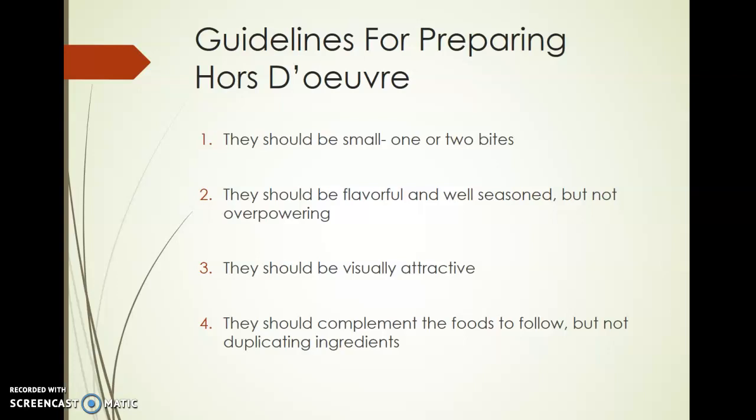They should be visually attractive — remember, we eat with our eyes, so if they don't look good, you're not anxious to dive in. And they should complement the foods to follow; they shouldn't use the same ingredients. You don't want to have a bunch of spinach hors d'oeuvres and then have a meal where the center ingredient is spinach as well.